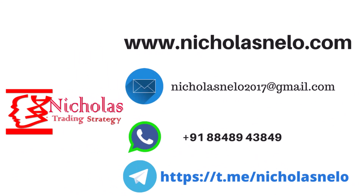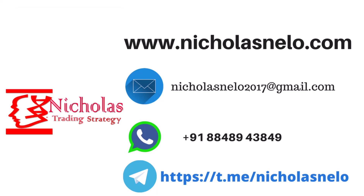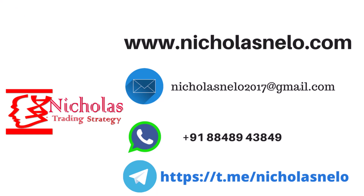Thank you for watching our video. If you have any questions or need further clarification on trading strategies, feel free to reach out via WhatsApp. Don't miss out on our future trading strategy videos — make sure to hit the subscribe button and stay tuned for more valuable content. Wishing you success in your trading endeavors. Until next time, have a fantastic day and happy trading!